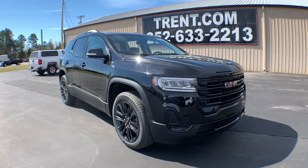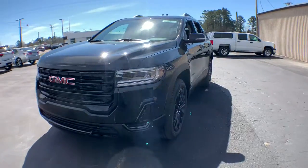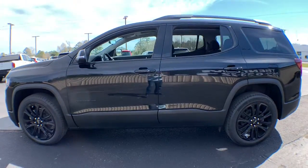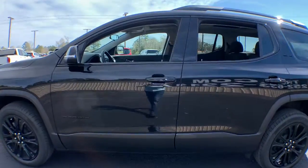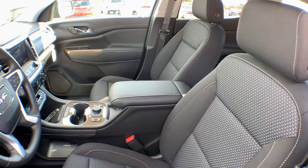Picture yourself in the 2022 GMC Acadia. Prepare to take your driving pleasure to new heights and enjoy the best of modern efficiency and style. You'll love the advanced safety features, quiet cabin and responsive handling this vehicle has to offer.